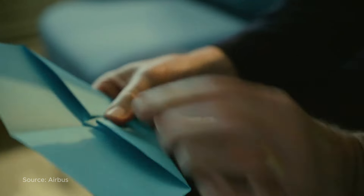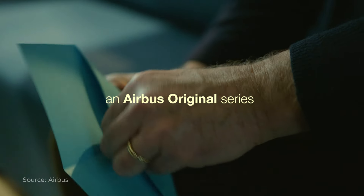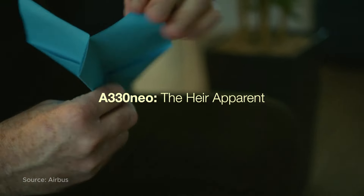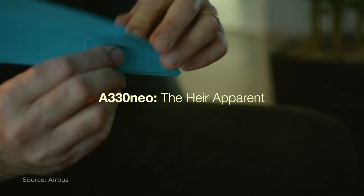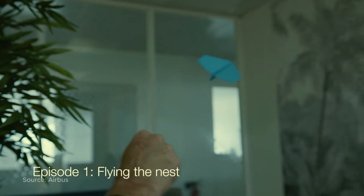With a paper plane you can really understand what lift-to-drag ratio means. By folding the paper you can play with stability and see what it means. You can even play with the basic concepts of flight.